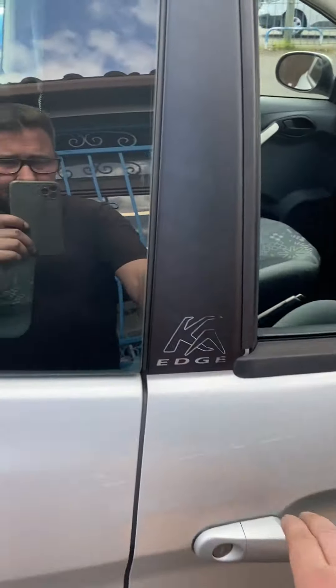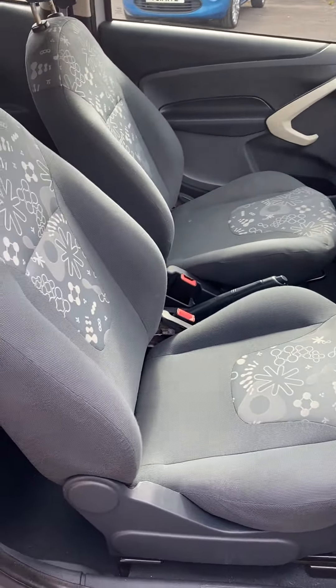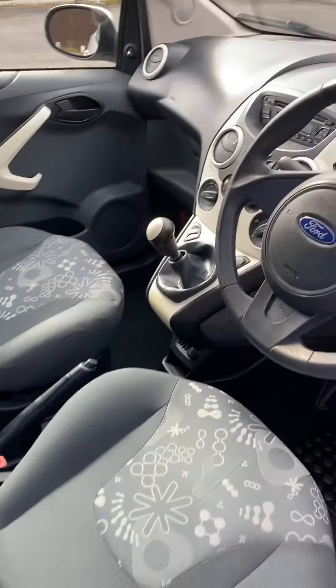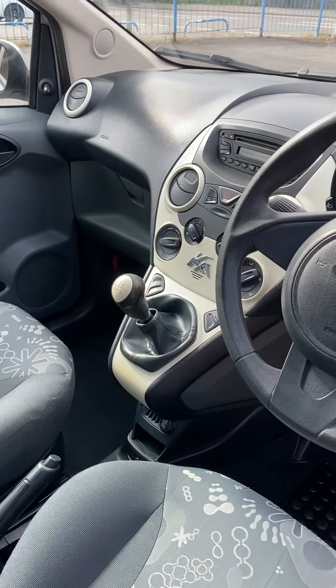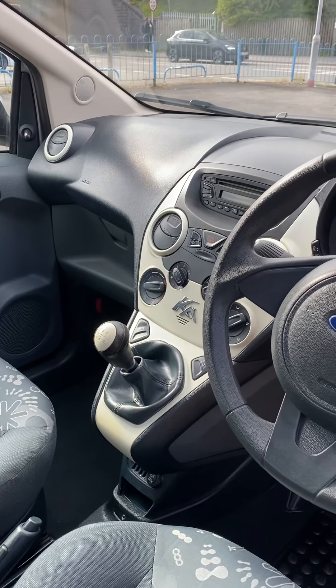We've got seven stamps in its service book and two sets of keys. Being the Edge model, this is the preferred spec. Over the Studio, this one has got remote locking, electric windows, air-conditioning, and a CD player.